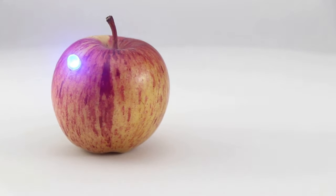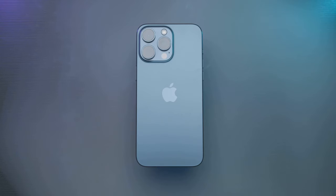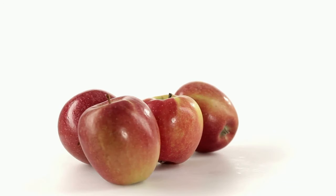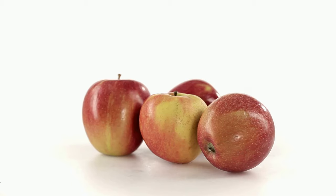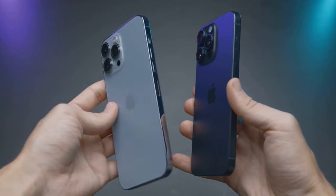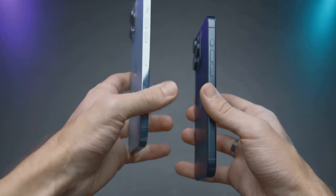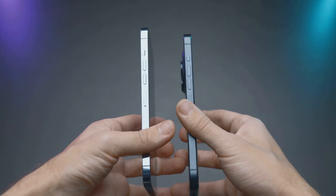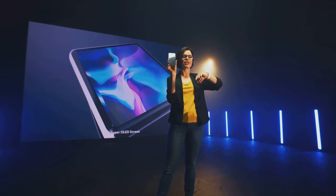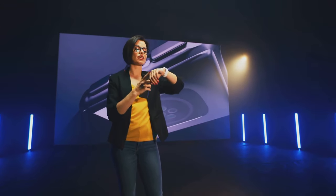Moreover, the user interface is intuitive, making it a joy to navigate. But it's not all roses. While the Apple Vision Pro is a technical marvel, it does carry a hefty price tag. It's a luxury, a premium product, that demands a premium price — a bitter pill to swallow for some, especially when there are cheaper alternatives in the market that offer similar features. The market is teeming with devices that pack a punch in terms of performance and features but at a fraction of the cost. Furthermore, the Apple Vision Pro, while boasting a sleek design, is not the most flexible when it comes to connectivity options. The lack of universal ports might be a deal breaker for some, requiring additional adapters and dongles.